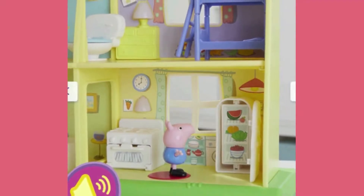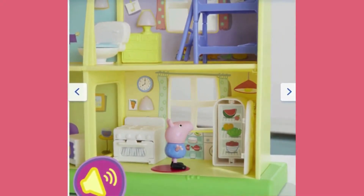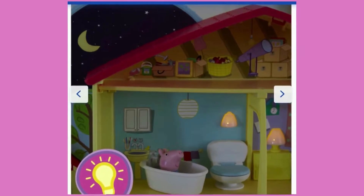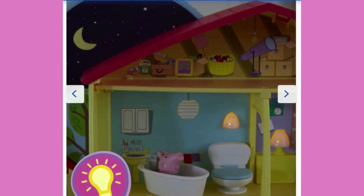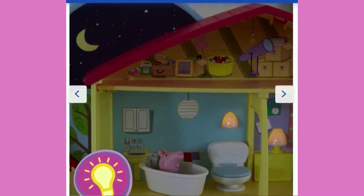So this 5-room playset offers lots of room to play and imagine. Turn the dial to move the playset into daytime or night mode and it will respond with different speech, sounds and even lights. Two hotspots activate even more surprises. Three figures and 13 accessories — the playset comes with Peppa Pig, George Pig and Susie Sheep, and 13 fun accessories including a toilet, TV and fridge.